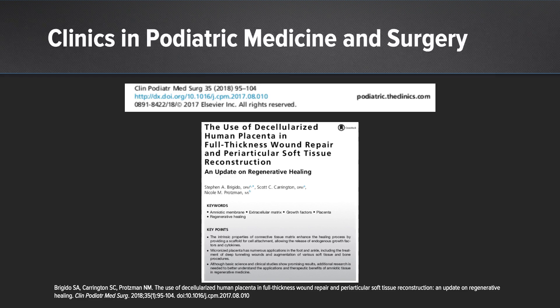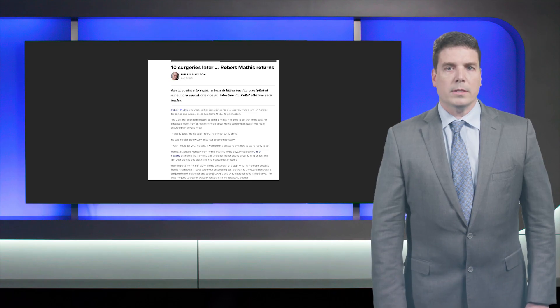Another one from Dr. Stephen Brigido is the use of decellularized human placental membrane for full-thickness wound repair and periarticular soft tissue reconstruction, and how we have been using some of these techniques, including BioVance and Interfil, and regenerative healing techniques in the foot and ankle.